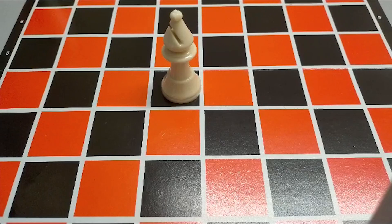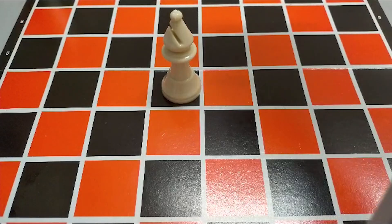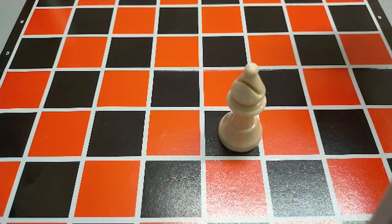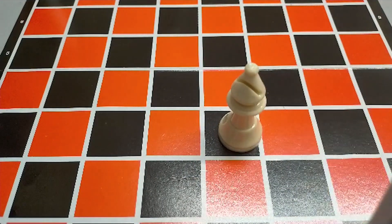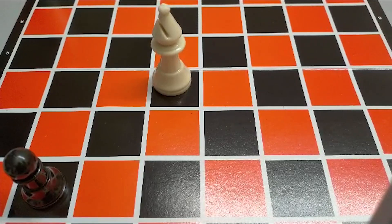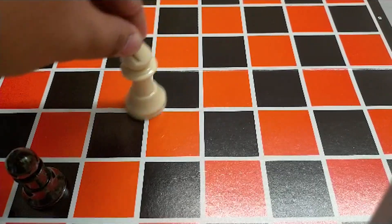This is the bishop. The bishop can move diagonally forward or backward, any number of squares, provided there is a clear path. The bishop's attack and movement will be like this.